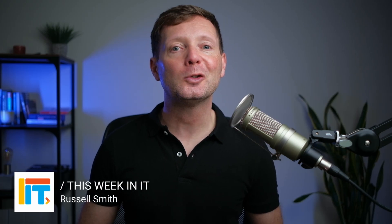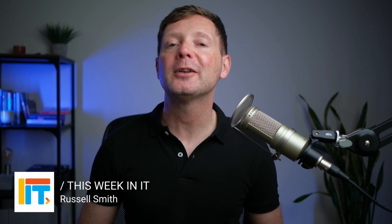Welcome to the show where I talk about everything connected to Windows, Azure, and Microsoft 365. But before we get started, I've got a quick favour to ask you.